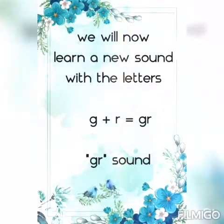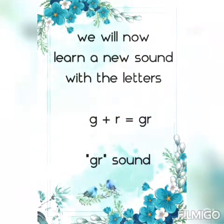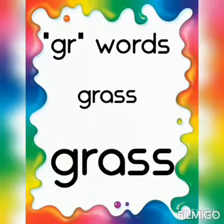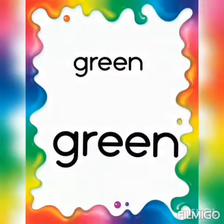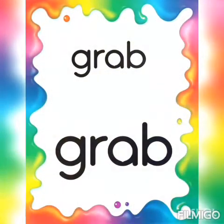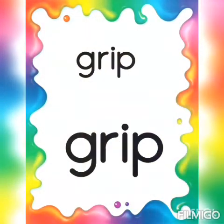Now let us learn some new words with the grr sound. The first one: grass, grass. Green, green. Grab, grab. Grip.